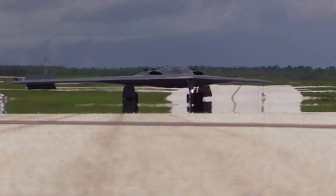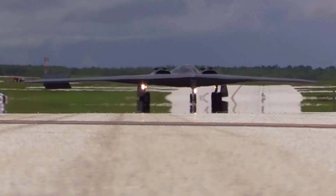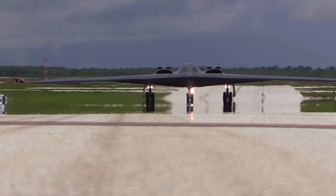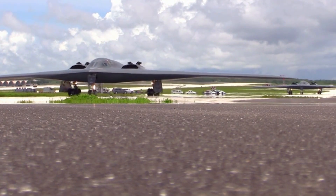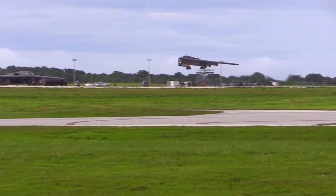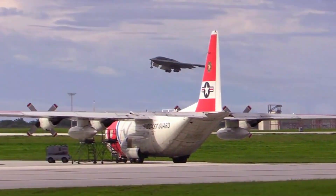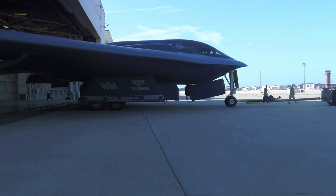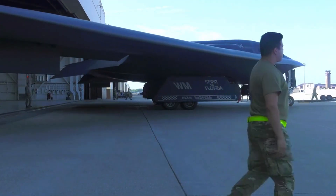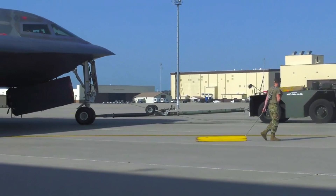The B-2 Spirit, often referred to as the stealth bomber, is one of the most advanced aircraft ever made in the history of military aviation. With its unique design and advanced technology, the B-2 Spirit has become a symbol of United States air power and superiority in modern warfare.